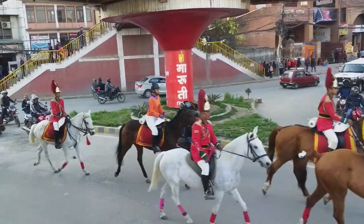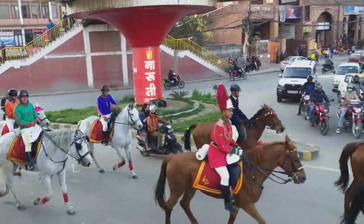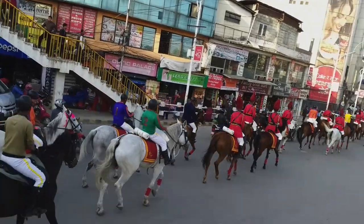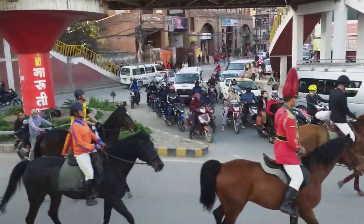There are seven UNESCO World Heritage Sites in Kathmandu that include Kathmandu Durbar Square, Bhaktapur Durbar Square, Patan Durbar Square, Swayambhu, Bhadganath, Boudhanath, Pashupatinath, and Changu Narayan.